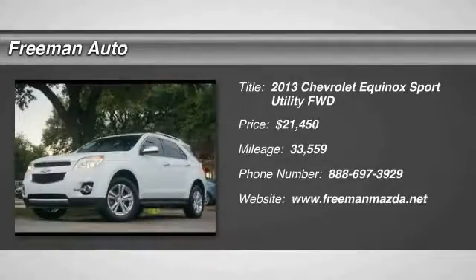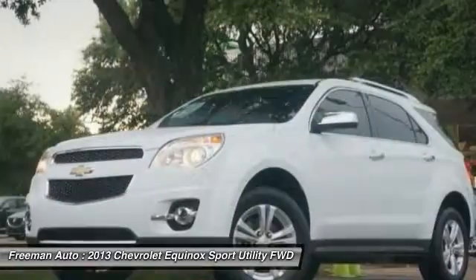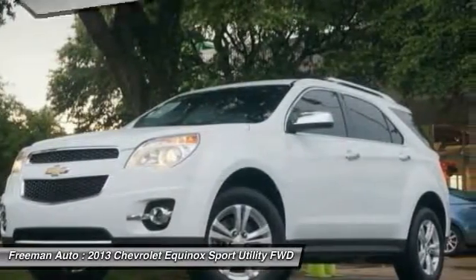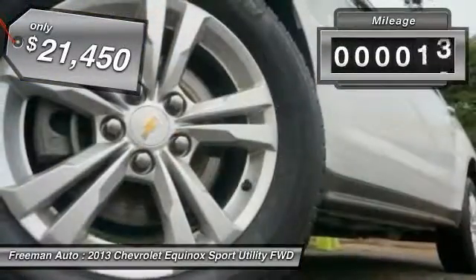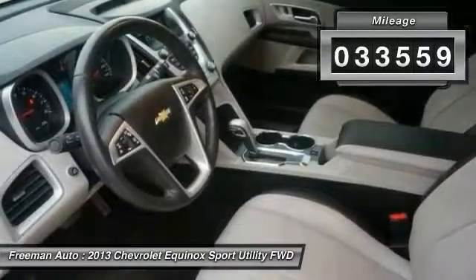The 2013 Equinox — fuel efficiency, safety, and value — equals the Chevy Equinox, and is priced below $25,000. This vehicle has less than 35,000 miles.